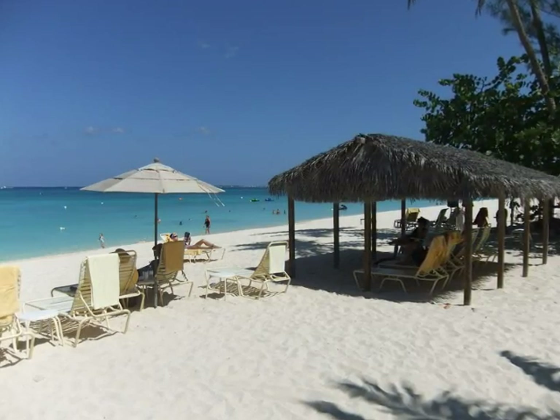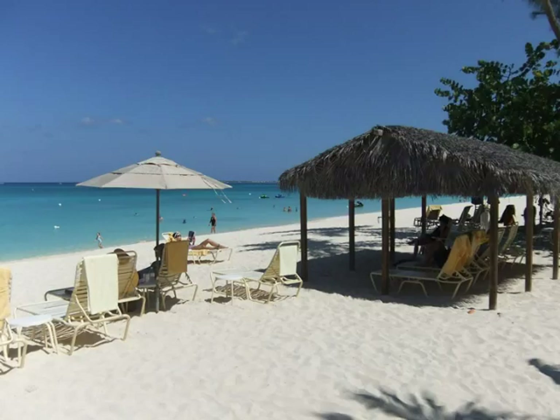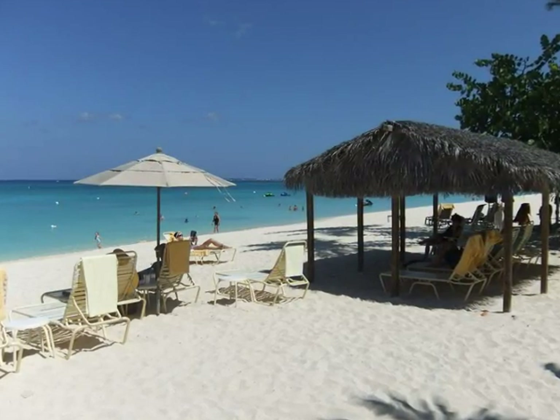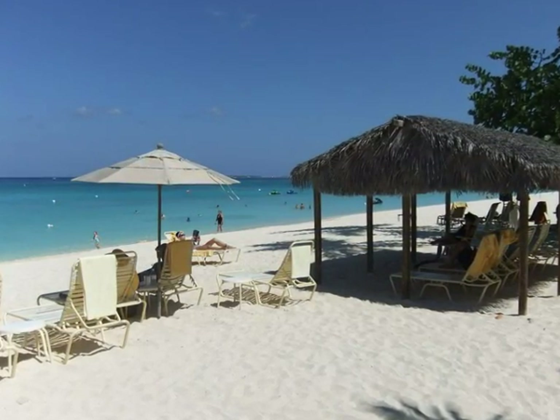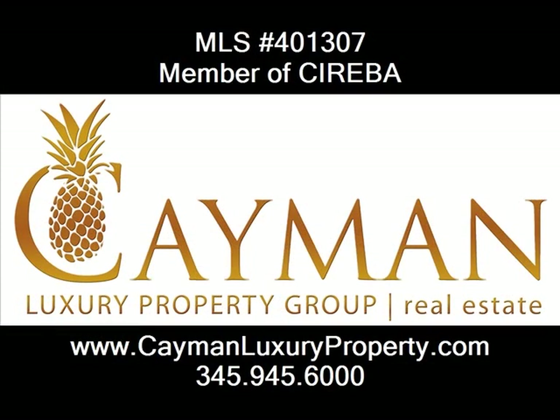Relax under the thatch cabana or a beach umbrella. Stroll along the beach or swim in the warm Caribbean Sea. The choice is yours. Contact Cayman Luxury Property Group for all your real estate needs in the Cayman Islands.